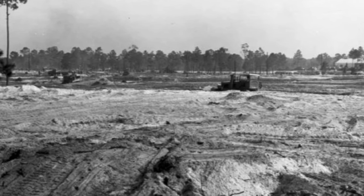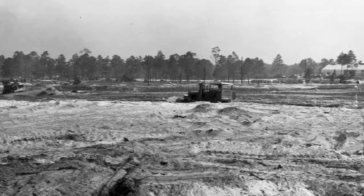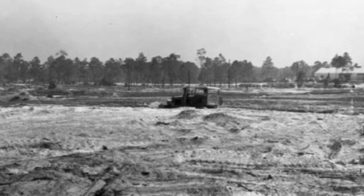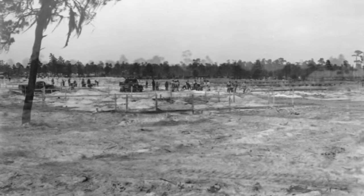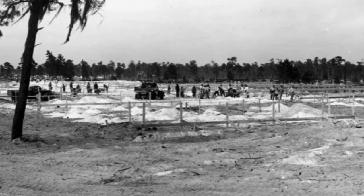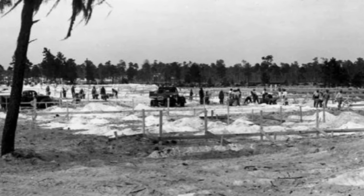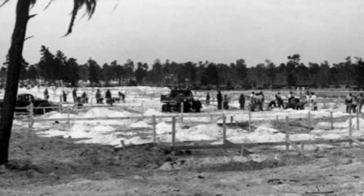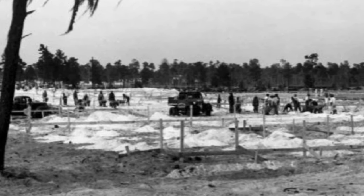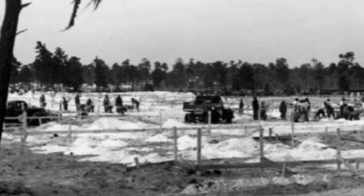The construction site was dominated by oak trees, pine trees, and interestingly, much of the area was swampy. The area had to be cleared — the oak trees cut, the pine trees cut — and then the low areas all had to be filled. Much of this area had to be cleared in a very short time.